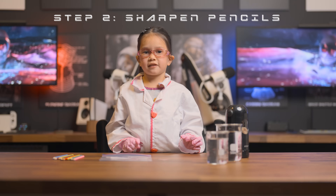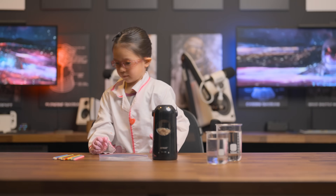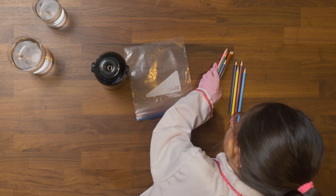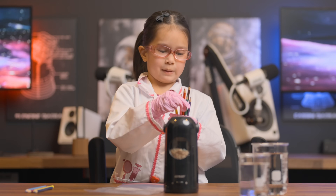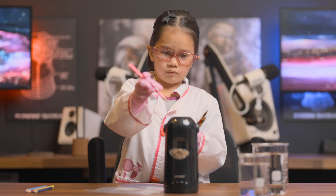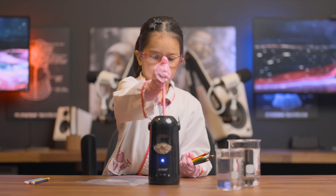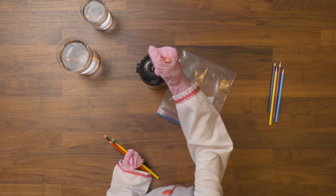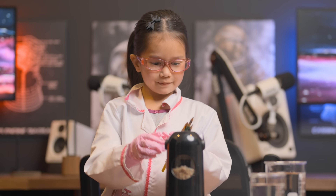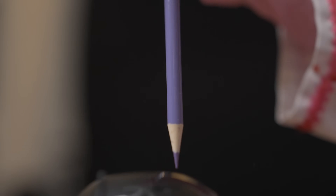Let's sharpen some of the pencils. These pencils need to be sharpened. There's a little yellow — maybe my favorite color. Let's do this. Sharpen. Purple. Sharpen.